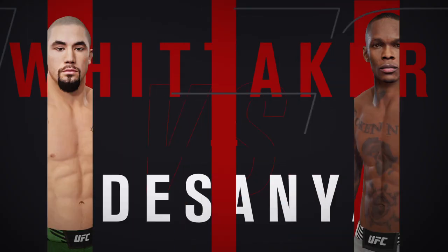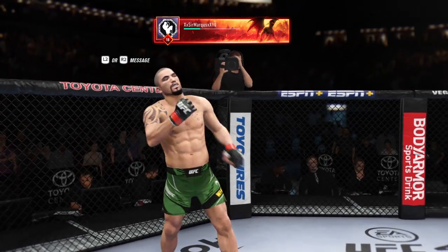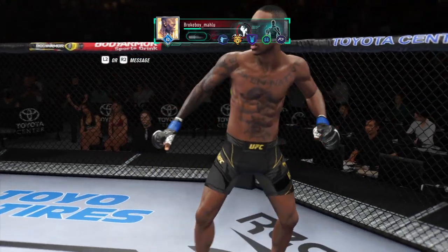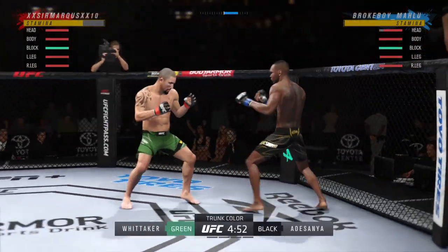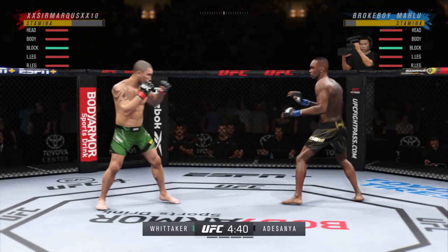Straight ahead, a middleweight matchup between Robert Whittaker and Israel Adesanya. Here we go with round one. Australia and New Zealand at times are aligned, but certainly not this matchup tonight, because both of these guys want to win this fight. They're two of the most talented martial artists in the world, and both feel as though they have the perfect style to beat the other.